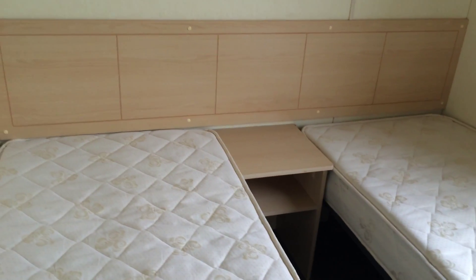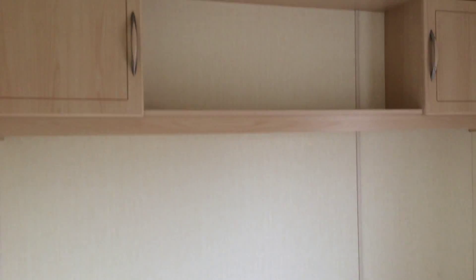Down the hall into our first twin room — our two twin beds, we have bedside cabinets, units above, and we have our single wardrobe.